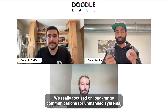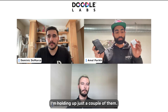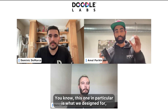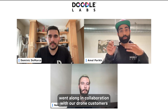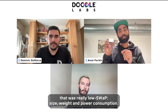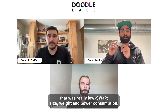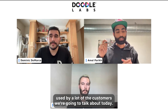We really focus on long range communications for unmanned systems. I'm holding up just a couple of them. We have a full suite of products that are really designed around unmanned systems and long range connectivity. This one in particular is what we designed in collaboration with our drone customers because they needed something that was really low SWaP — size, weight, and power consumption. It's actually the one you're going to see in different configurations and different frequency configurations used by a lot of the customers we're going to talk about today.